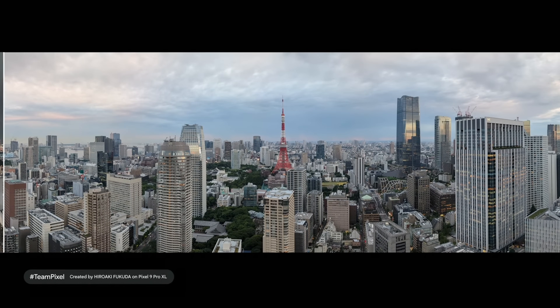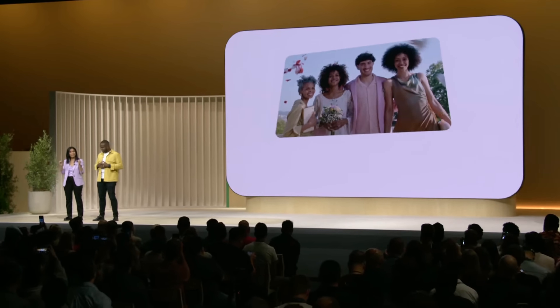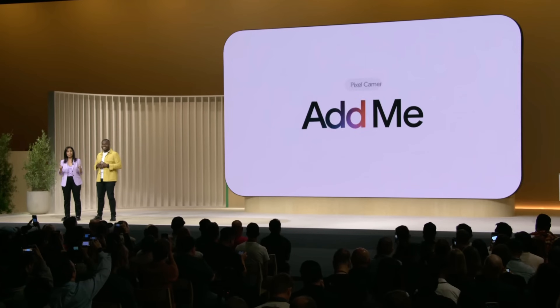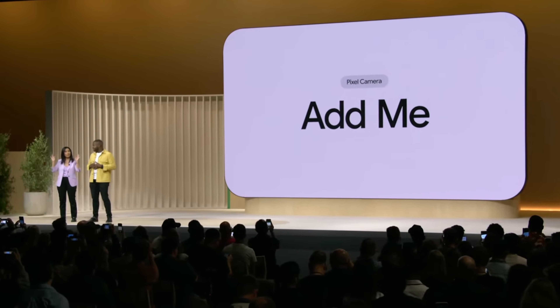And by the way, the image processing includes Night Sight. The new Add Me fixes that, so you can be included in your family vacation photo or that once-in-a-lifetime photo with your favorite athlete.